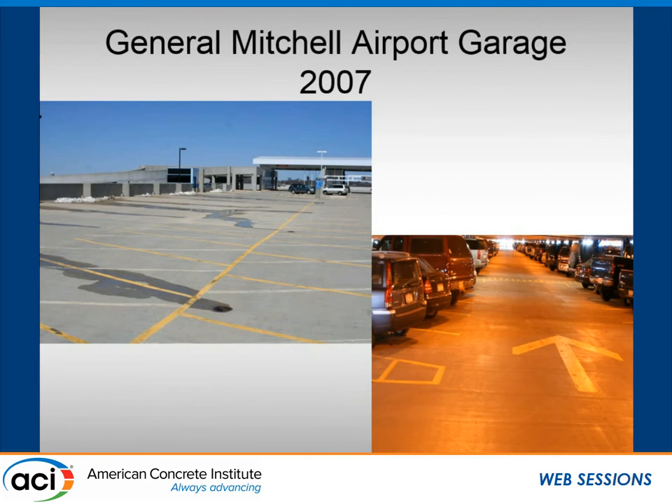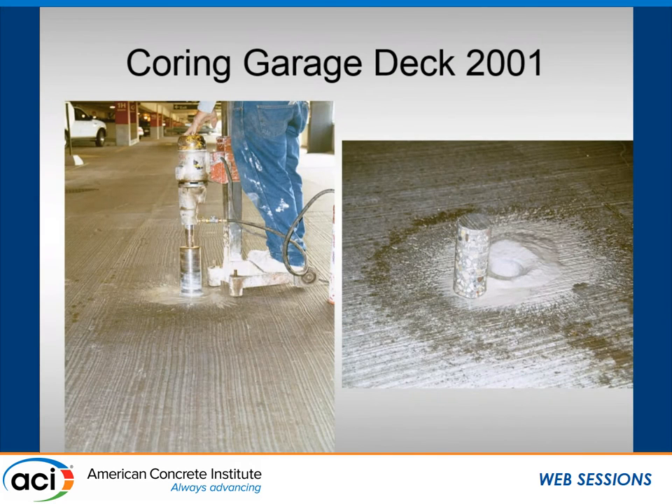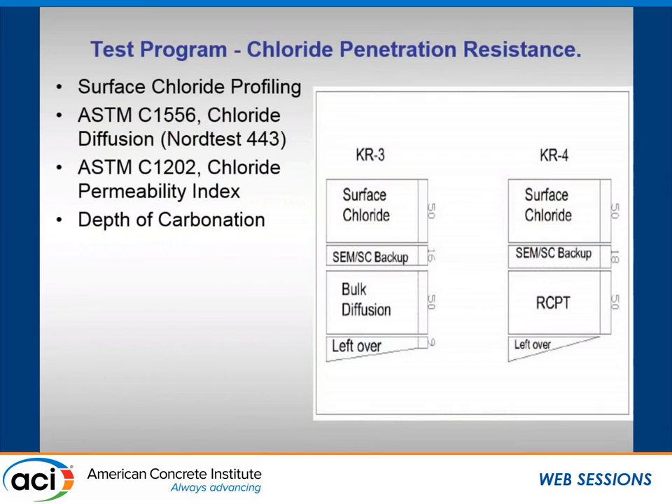That's what the top deck of the Milwaukee garage looked like in 2007 — the condition of the deck and some of the driving aisles inside. It's a multi-level garage. The garage was cored in 2001 and full depth cores were recovered, including some rebar cuts. The testing on received cores involved taking the top 50 millimeters — two inches — for surface chloride measurement to see how far the chlorides had penetrated. We also did rapid chloride permeability (ASTM C1202) on one core, and bulk chloride diffusion testing according to ASTM C1556 on the other.